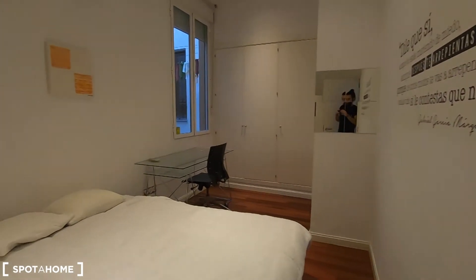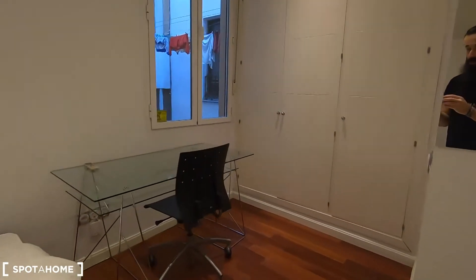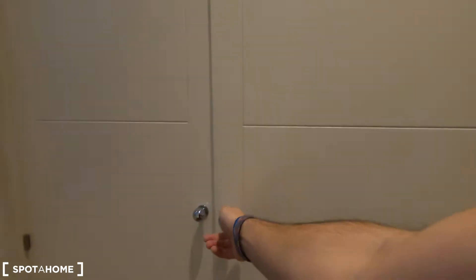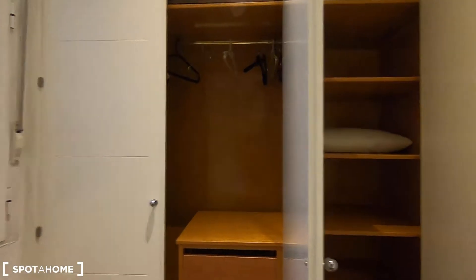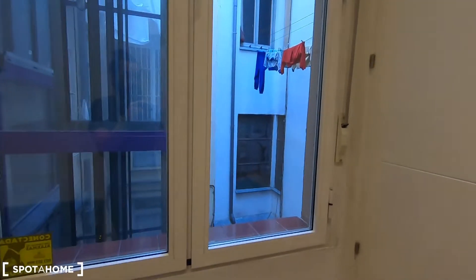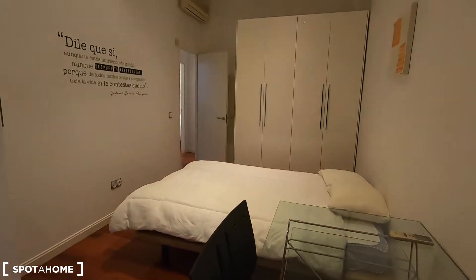Bedroom one is probably the biggest. In this case you can find the double bed, the desk, and this huge built-in wardrobe — let me open it for you. You have shelving bins and also a chest of drawers. If we turn around we can find another really big standalone wardrobe and the air conditioner unit right there. The three bedrooms in this apartment are interior, so you will never get noise from the street — it's a very quiet property.